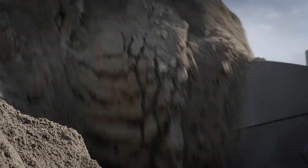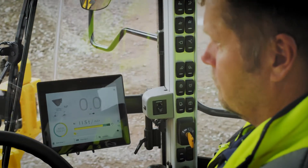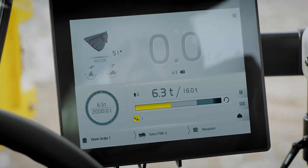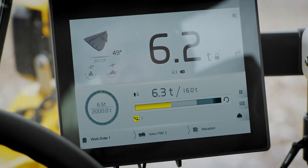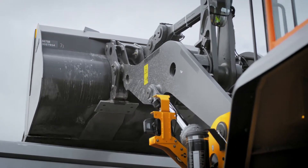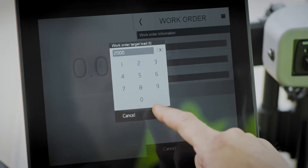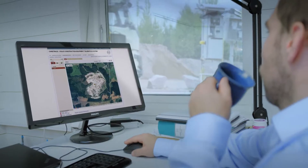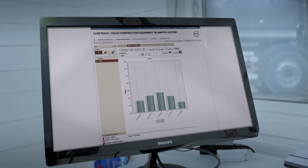Equipped with Load Assist, powered by the Volvo Co-Pilot platform, you can take control of your productivity. The onboard weighing system measures the bucket load on the go and monitors the amount of material moved to within 1% accuracy. It's managed by work orders and can be shared remotely. The CareTrack system lets you control your machine's fuel, wear, and usage.